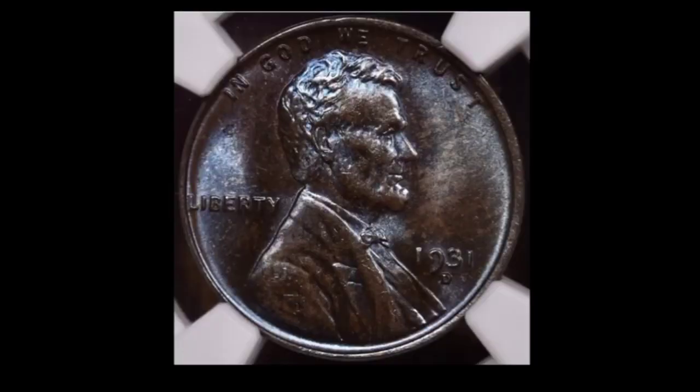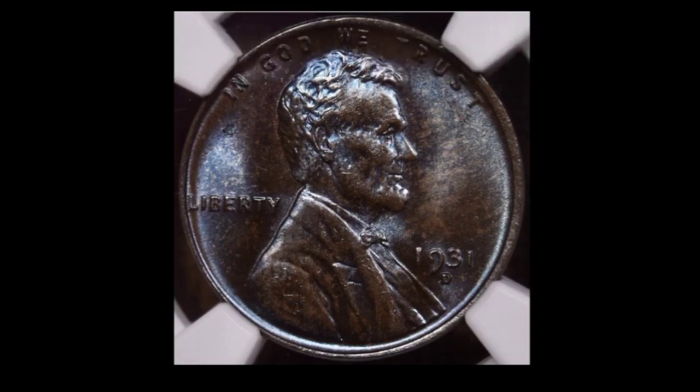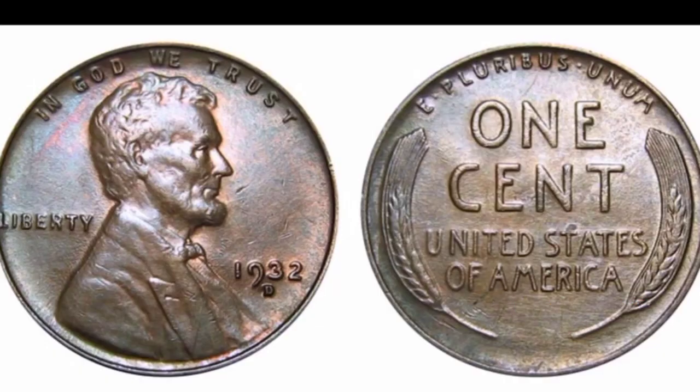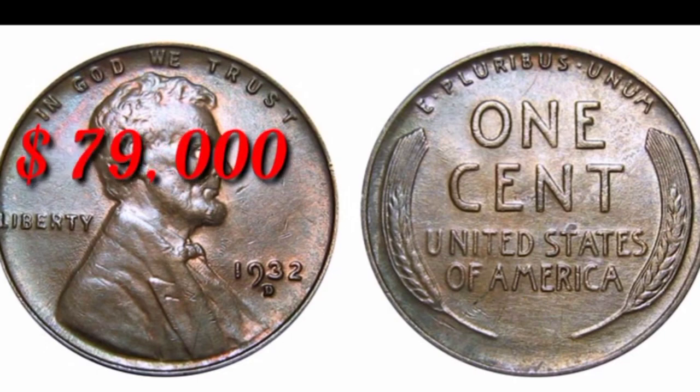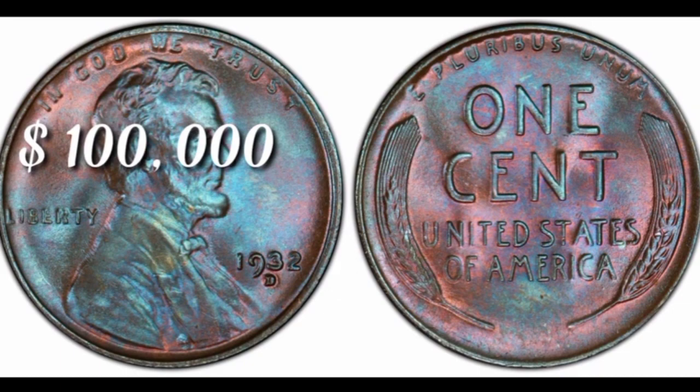This is 1931D chocolate proof coin value $100,000. This is 1932 no mint mark from Philadelphia, United States — Lincoln cent value $8,000. This is 1932D uncirculated Lincoln cent value $79,000. This is 1932D colorful Lincoln coin value in this condition $100,000.